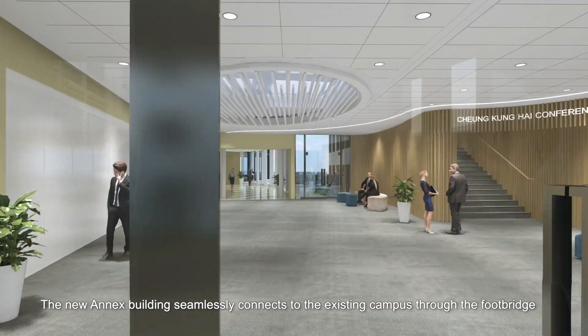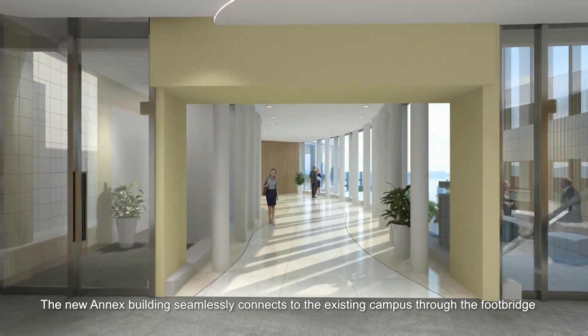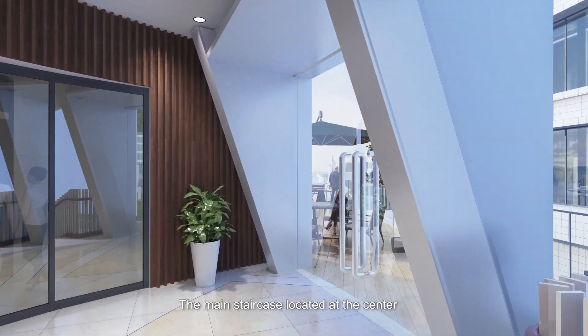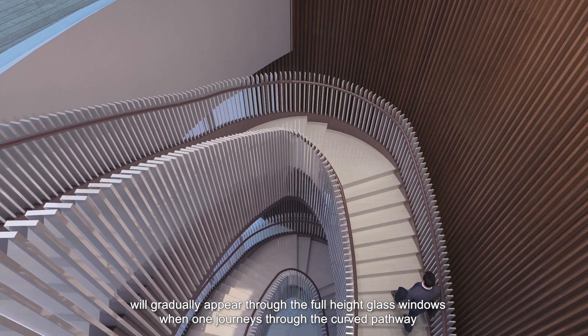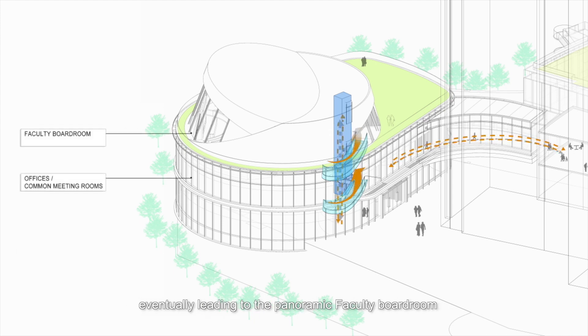The new annex building seamlessly connects to the existing campus through the footbridge, providing convenient access to all parts of campus. The main staircase located at the centre will gradually appear through the full-height glass windows when one journeys through the curved pathway. Full-height glass windows open up visibility in the passenger lift while connecting the two-storey office to the meeting space, eventually leading to the panoramic faculty boardroom.